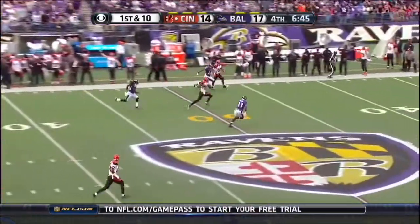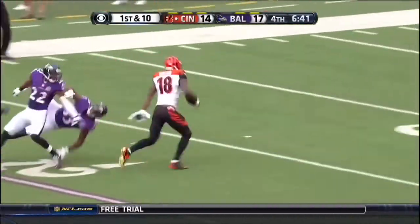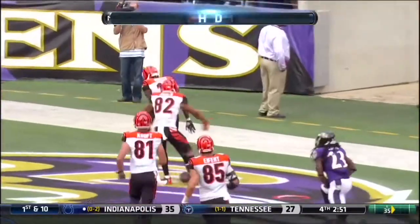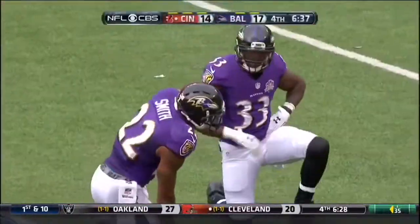Dalton throws, AJ Green at the 50, Green off to the races, Green still going, AJ Green at the 5. Touchdown Cincinnati. 80 yards. What an answer by Dalton and the Bengals.